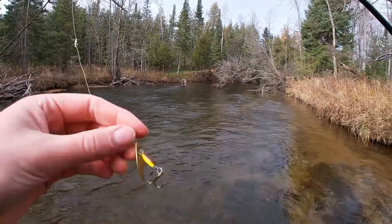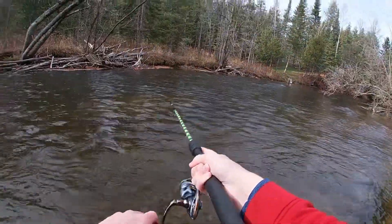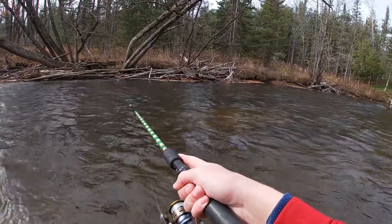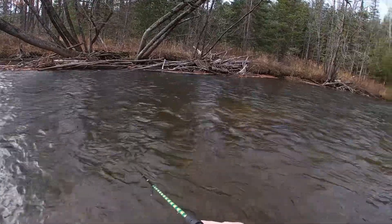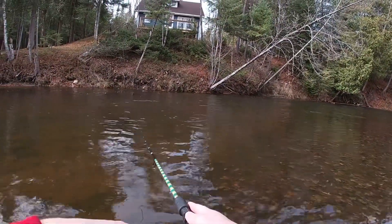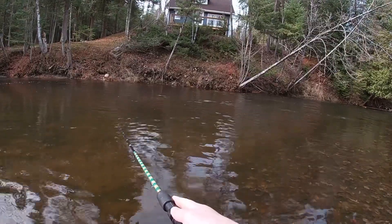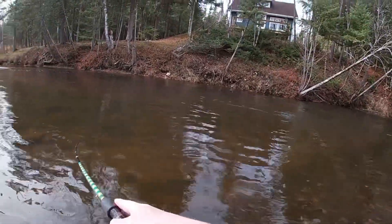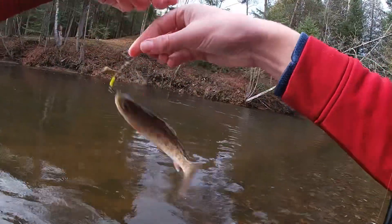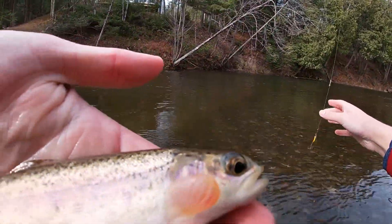I switched back to the gold brown-trout-pattern inline bladed lure. We'll see if we can get that action to come back. Got one — little rainbow. It's a wild bow, really good colors.